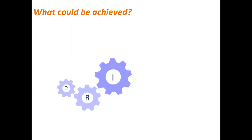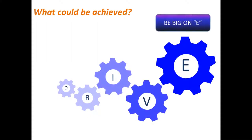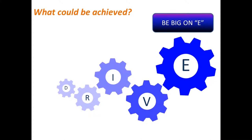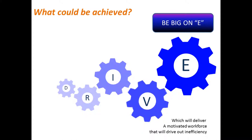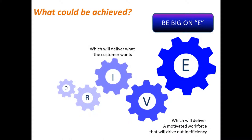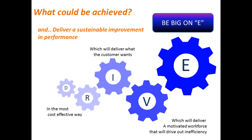Now let's take time to reflect on what could be achieved with a different focus. A greater emphasis on passion, people and continuous improvement will help create a motivated workforce that will drive out inefficiencies and continually look for new opportunities. This highly efficient organisation will naturally deliver what the customer wants and when they want it, and in doing so deliver it in the most cost-effective way. What you end up with is a highly efficient organisation that will deliver sustainable improvement in performance, increased demand and superior results.